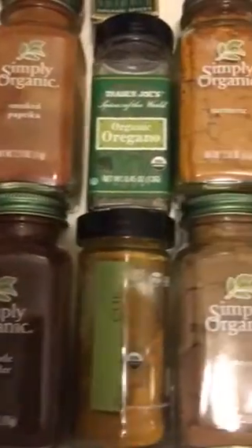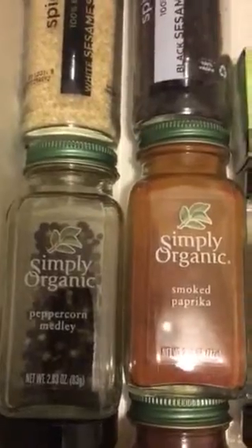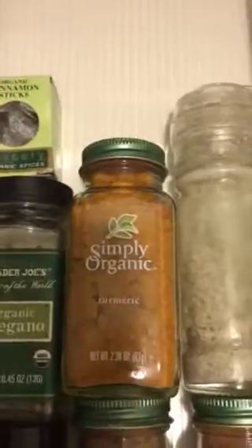So here we go — we have cayenne pepper, chipotle powder, curry powder, cumin, cinnamon, a peppercorn medley which has black, white, and green peppercorns, smoked paprika, oregano, and turmeric, which is great of course for the famous tofu scramble.